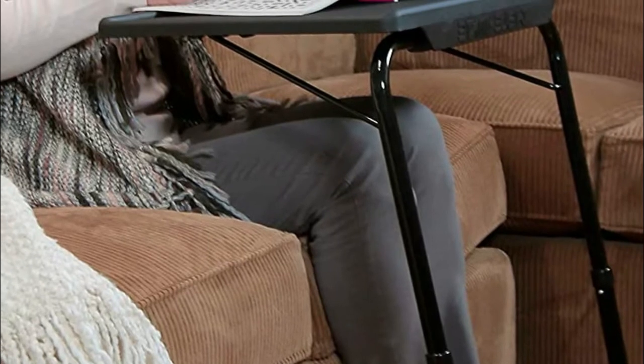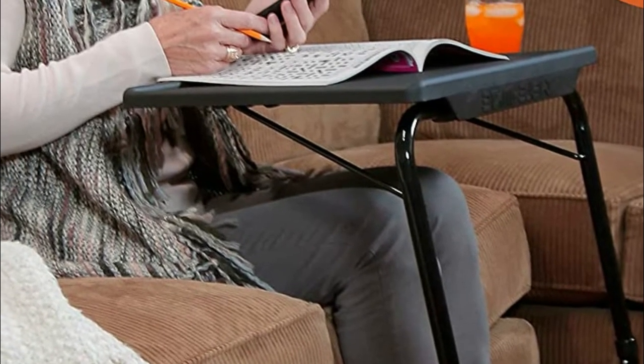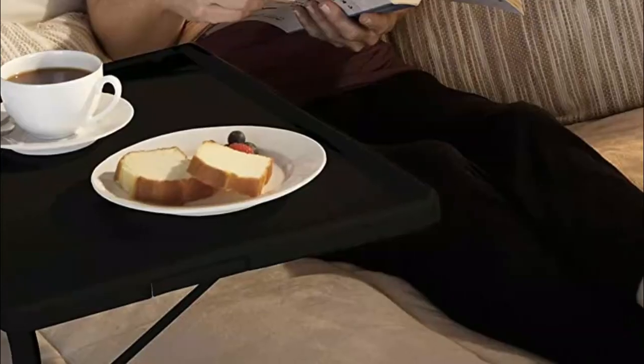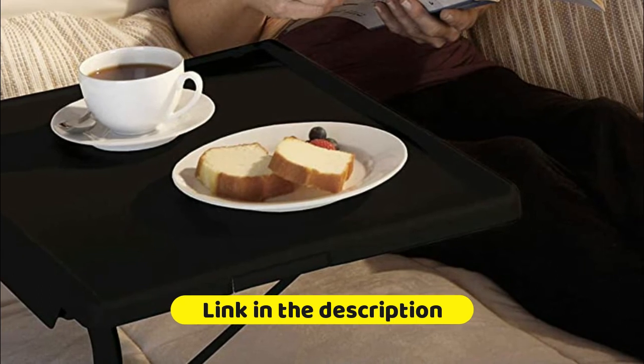It even includes a built-in cup holder to prevent spills. Simply slide the table surface to a horizontal position and these TV trays are ready to go. When done, fold it down and store it next to a chair, under the couch, or in the closet.